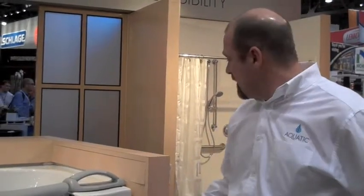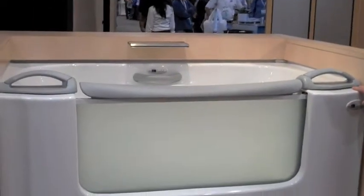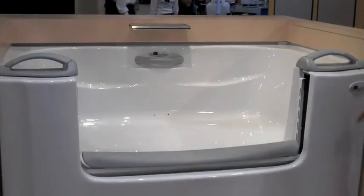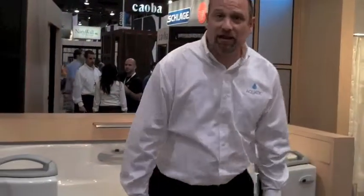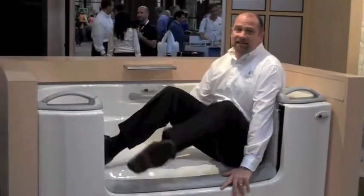Our transfer tub, which is called the A-Home, is very easy to get in and out of. It has a 36-inch opening. When you go back, it goes up and down. The height is 21 and 3 quarters inches, so you can easily get into the tub, sit, and pull your legs into the tub.